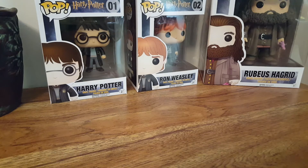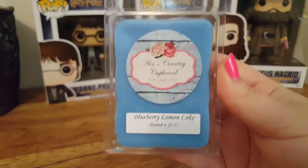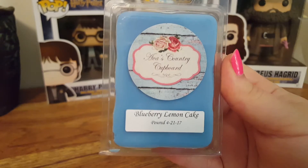For the Blueberry Lemon Cake scent description: it's Fresh Blueberries, Sweet Lemon, freshly baked cake drizzled with buttery lemon and mandarin zest. Sorry, that was the scent description for that one.